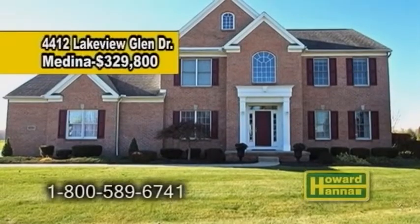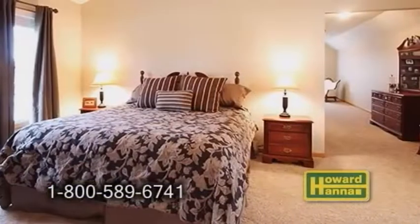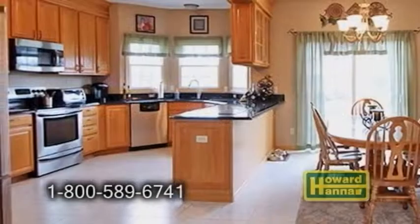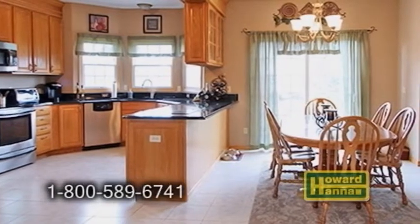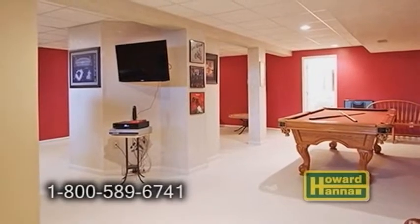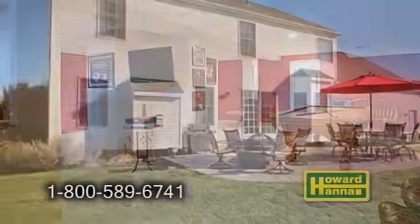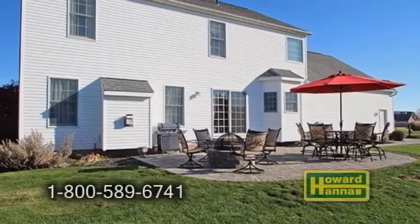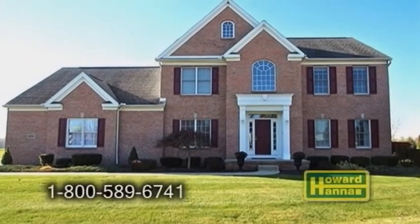A colonial in Medina, located in Fox Meadows. This home offers four bedrooms, two full baths, and two half baths. The large Eden kitchen features granite counters and stainless steel appliances. The inviting family room boasts a gas fireplace. The lower level includes a rec area, wet bar, and full bath. Enjoy the outdoors and a stunning newer paver patio. For more details, contact your number one Medina real estate agent, Barbara Wilson.